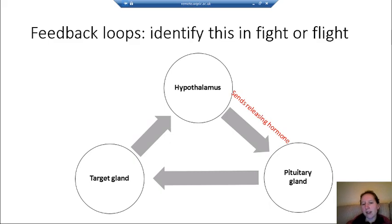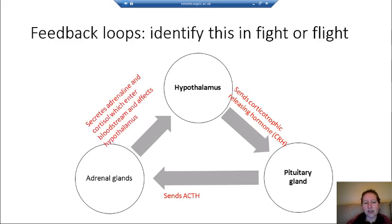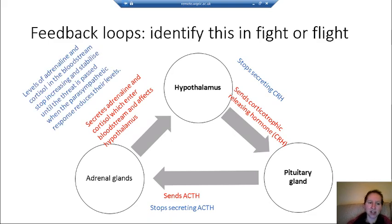To summarise the feedback loop: the hypothalamus sends CRH to the pituitary gland, which sends ACTH; the adrenal glands then secrete adrenaline and cortisol. The hypothalamus then stops secreting CRH, the pituitary stops secreting ACTH, and levels of adrenaline and cortisol stop increasing and stabilise until the threat has passed — at which point the parasympathetic nervous system takes over and rest and digest occurs.